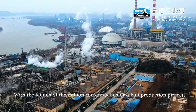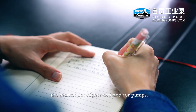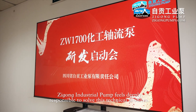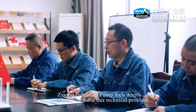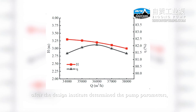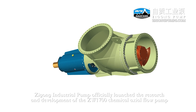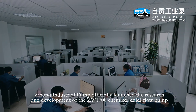With the launch of the Million-Ton annual chlor-alkali production project, the market has higher demand for pumps. Zikong Industrial Pump feels deeply responsible to solve this technical problem. In mid-July, after the Design Institute determined the pump parameters, Zikong Industrial Pump officially launched the research and development of the ZW1700 chemical actual flow pump.